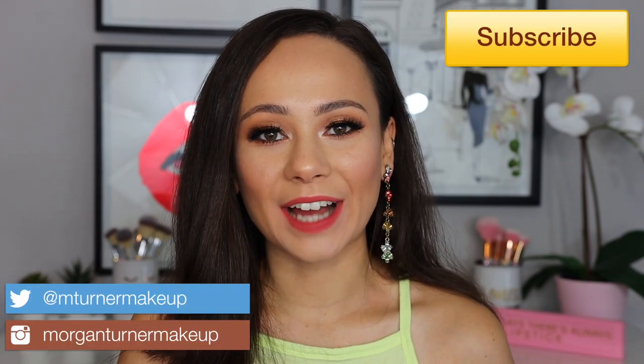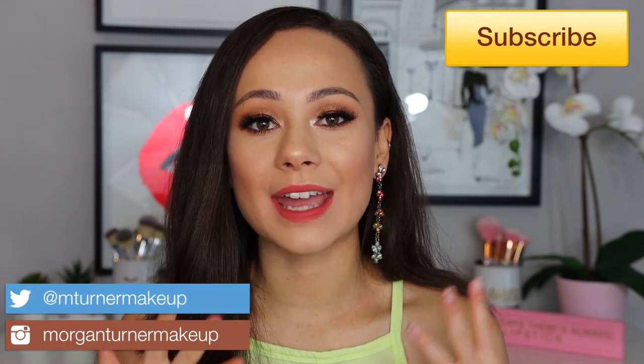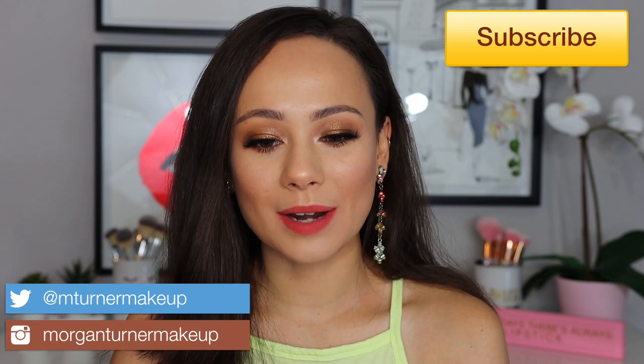Hey guys, what is up? Welcome to my channel. For today's video, I am doing three looks using one palette. The palette I'm using today is the Odin's Eye Cosmetics Alva Eyeshadow Palette. It is so pretty, so if you would like to see the three looks that I created, then just keep watching.